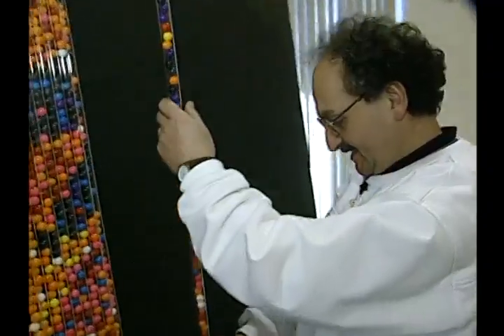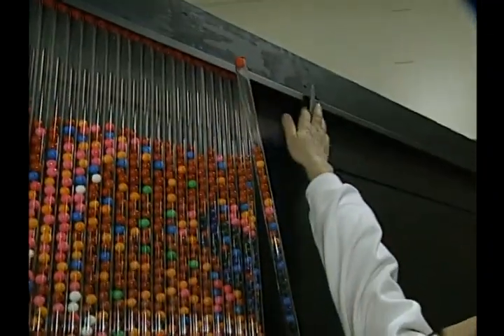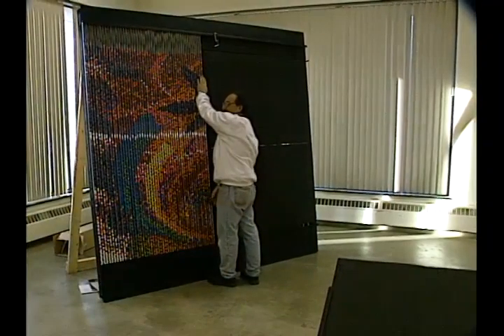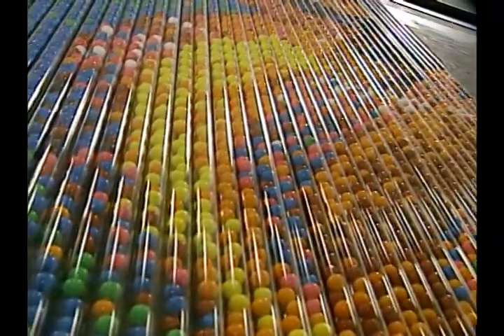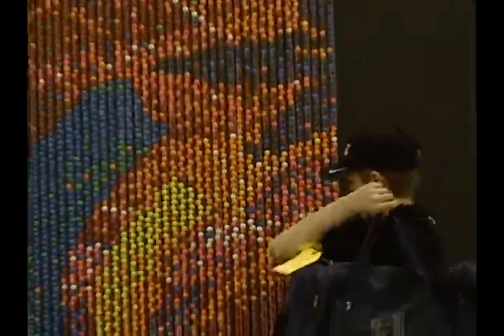Von Spahn is an artist who makes colorful murals using gumballs. He brought his sweet art form to Red Deer to create a lasting memory of the Alberta Winter Games, celebrating the spirit of youth.